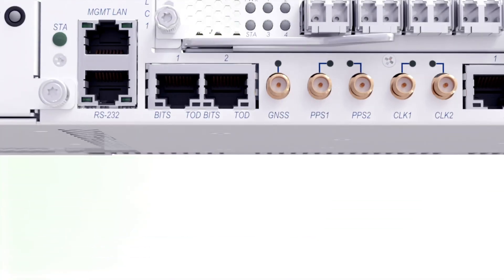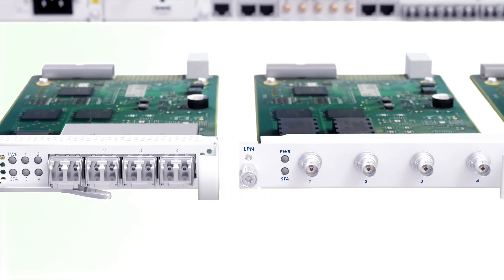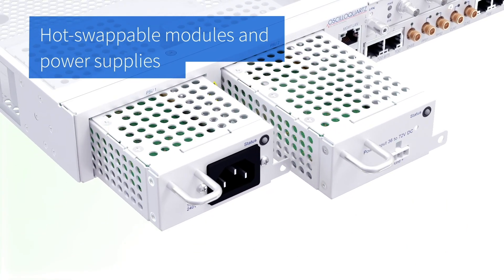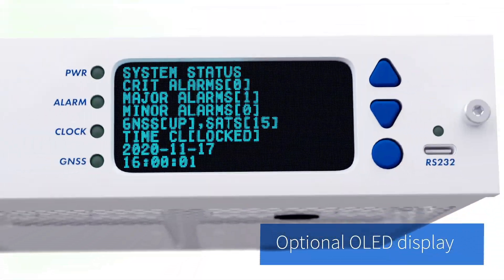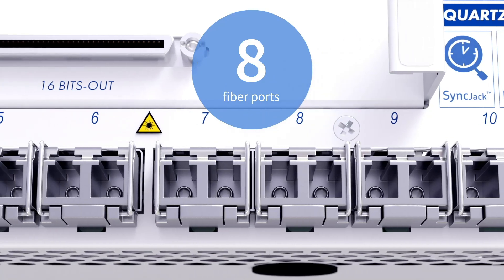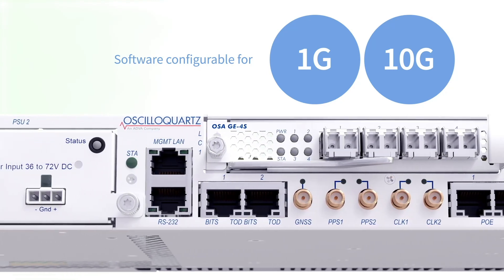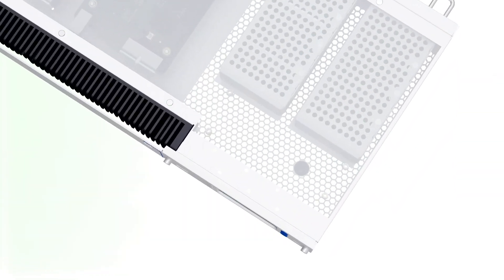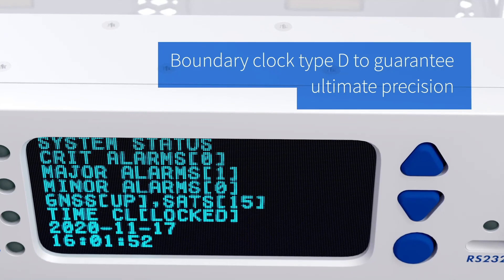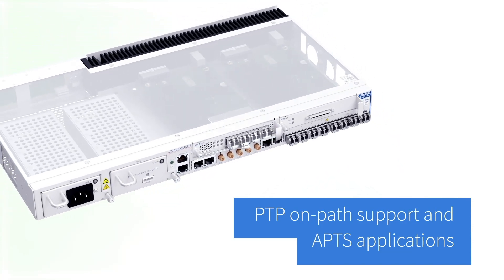Featuring a compact and flexible design, our OSA 5422 has been specifically engineered to give you everything you need, including hot-swappable modules and power supplies, and even an optional OLED display for easy operation. It also includes eight fiber ports that are software configurable for 1G or 10G, ensuring you can scale as and when you need. Our OSA 5422 also supports boundary clock type D to guarantee ultimate precision, especially for PTP on-path support and APTS applications.